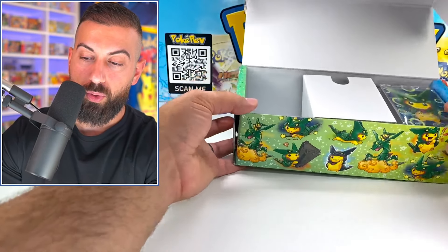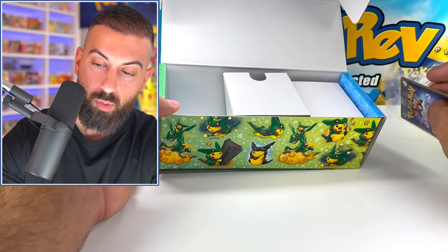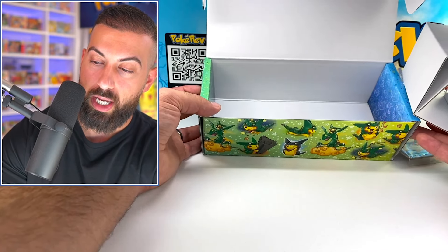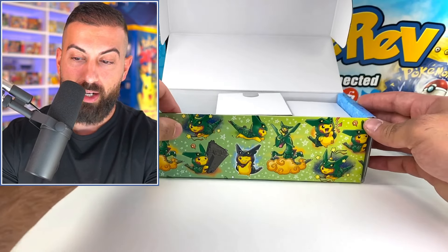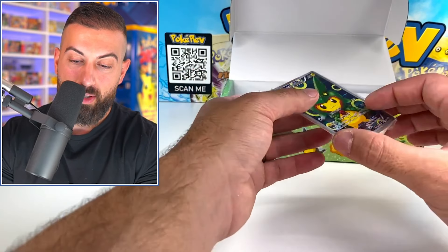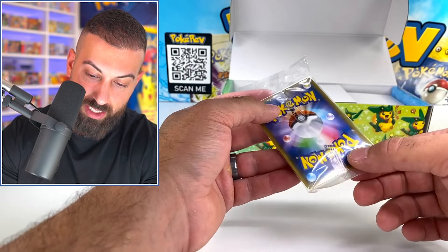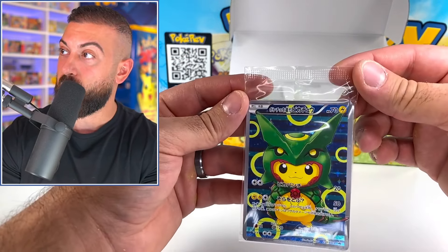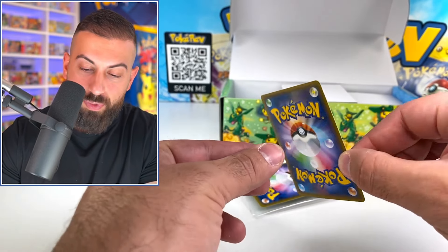The moment of truth — is there anything else in here? That's all just extra packaging to hold everything in place. Here we go. It comes in this plastic sleeve thing — I'll actually cut this open. Our first card — here's the back — it looks good.